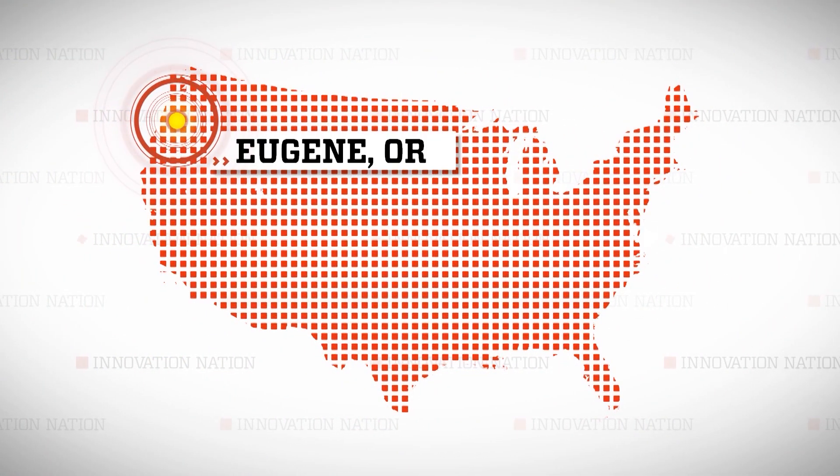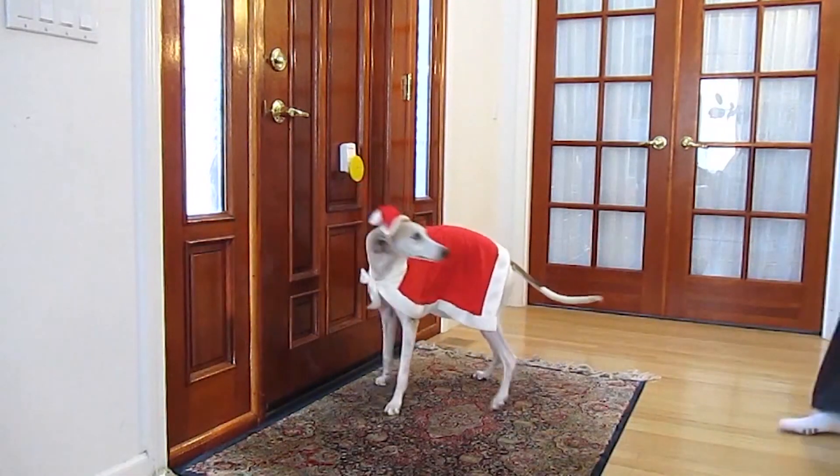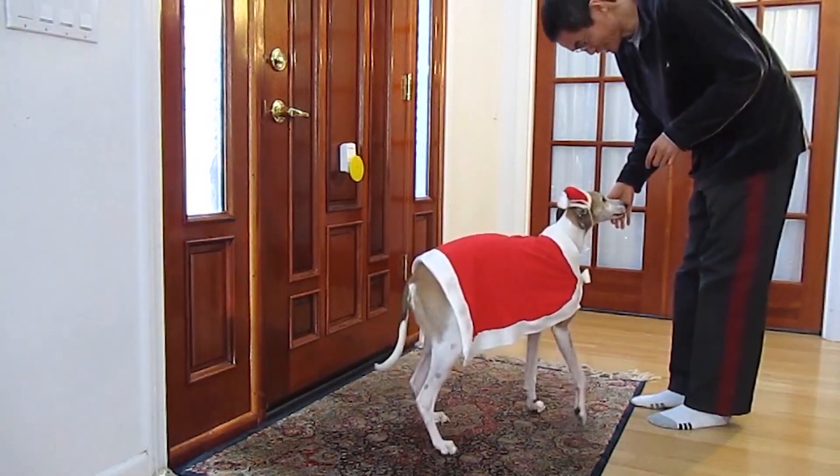I traveled to Eugene, Oregon to meet up with Keith, Yin, and Pebble, and to learn more about this bond-building innovation that will help to keep doors scratch-free. What would you say your mission is with Pebble Smart?